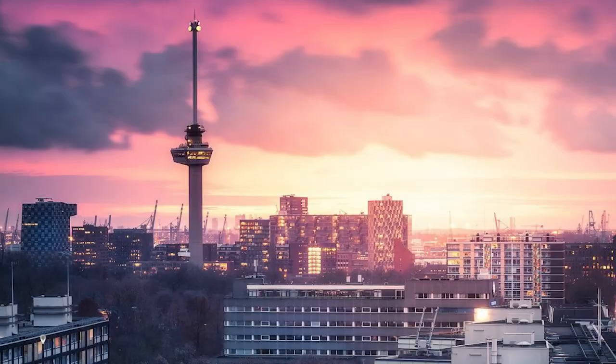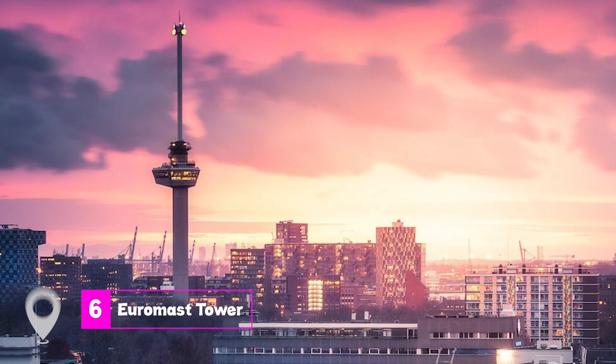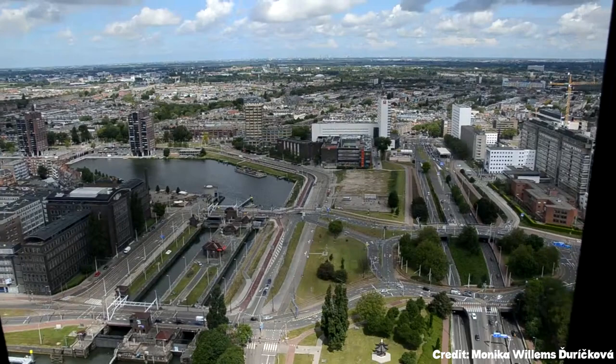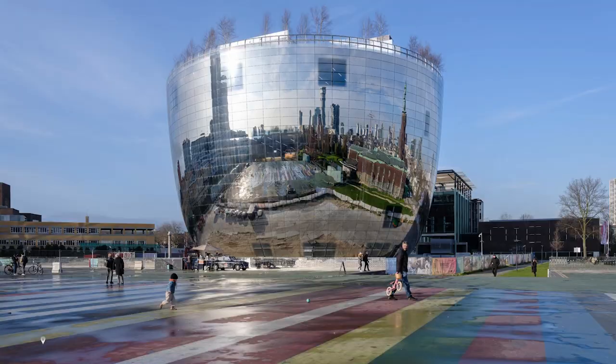At number six, we have the Euromast Tower. Standing tall at 606 feet, this observation tower offers panoramic views of Rotterdam's cityscape. Visitors can dine at the tower's restaurant, stay at the hotel suite, or even engage in thrilling activities like zip-lining and abseiling from the tower.